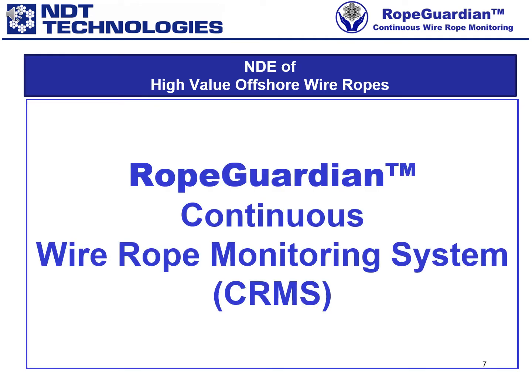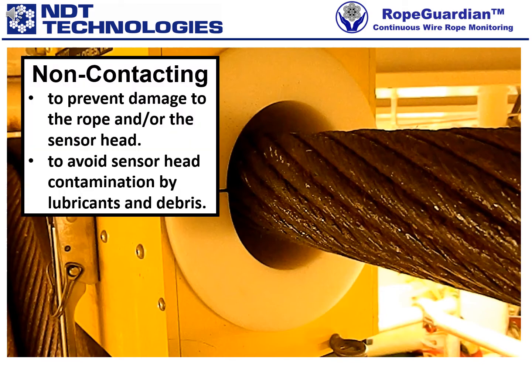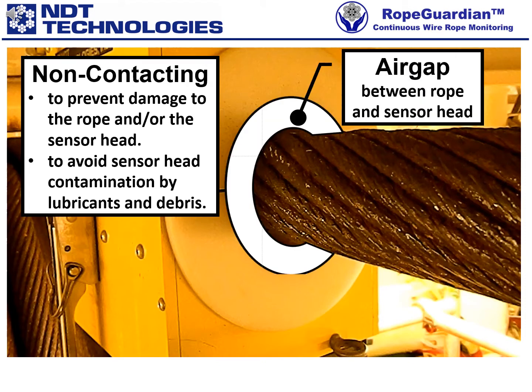Our Rope Guardian brand Continuous Wire Rope Monitoring System, CRMS. Continuous Wire Rope Monitoring Systems must be non-contacting, to prevent damage to the rope and/or the sensor head, and to avoid sensor head contamination by lubricants and debris. A considerable air gap must exist between sensor head and rope, as shown.